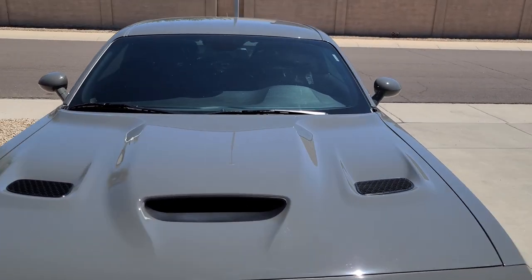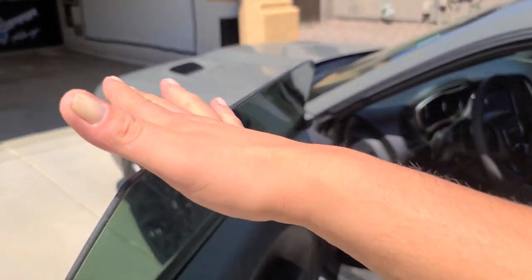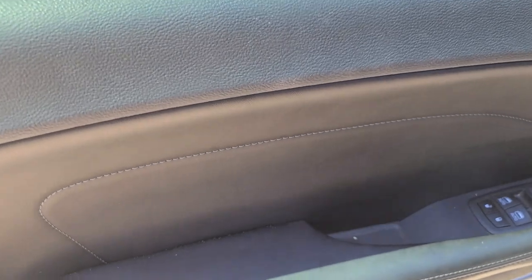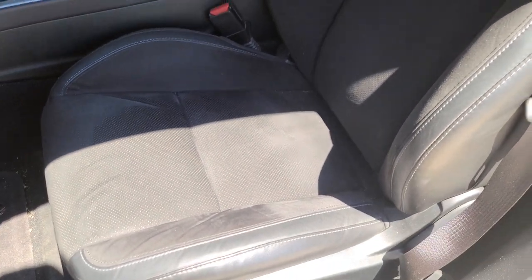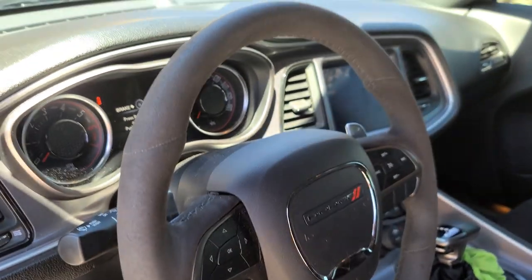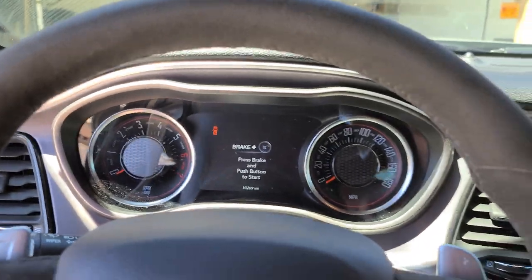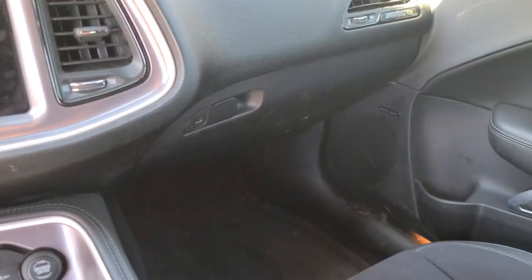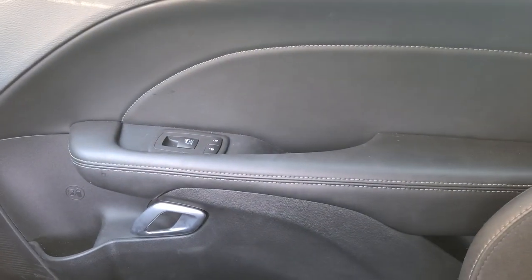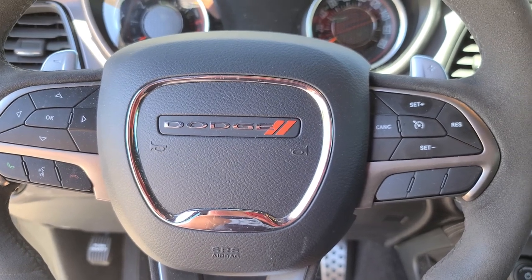The interior has held up extremely well for the amount of use this thing gets. The armrest I use all the time, all your buttons, handles, the seats themselves from climbing in and out and sliding all over — everything has held up absolutely perfect. The steering wheel, the fabric that comes on these, the Alcantara, has held up very, very well and it's still comfortable like the day I bought it. Even with my kids in the back, there's no issues there. The headliner is still holding up. Only 10,000 miles, but if there were issues, I'd want to call them out for you guys.